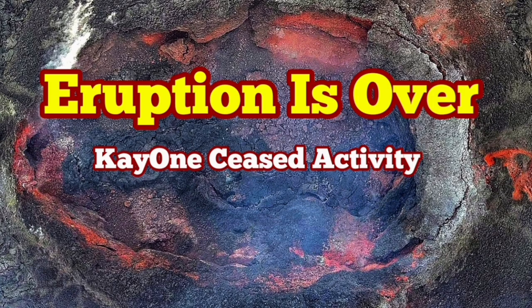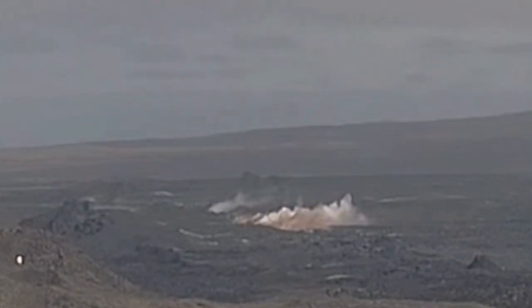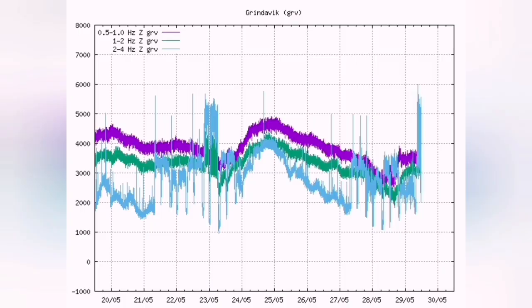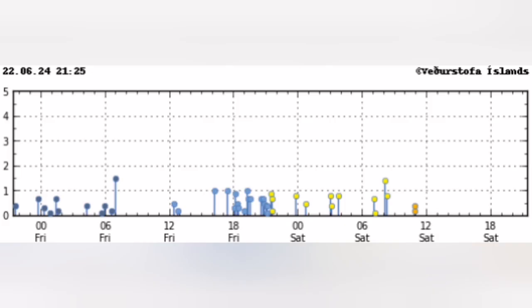The eruption which started in the Reykjanes Peninsula of Iceland after 25 days is over. It just started like this, in a huge oozing of the lava from the ground and a big spike in the tremors chart. But now the activity seems to have dwindled and practically is non-existent anymore. We don't see any tremors due to this.